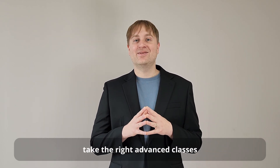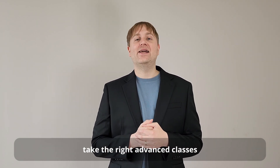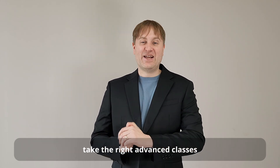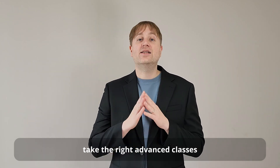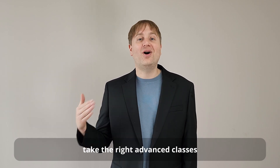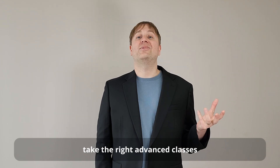Let's start with academics. In 10th and 11th grade, it's important to take a number of advanced classes if possible. That doesn't mean you need to take 15 AP classes — it's most important to take advanced classes in the subjects of your expertise, the ones that you think you might want to major in in college. Let me give you a few examples.